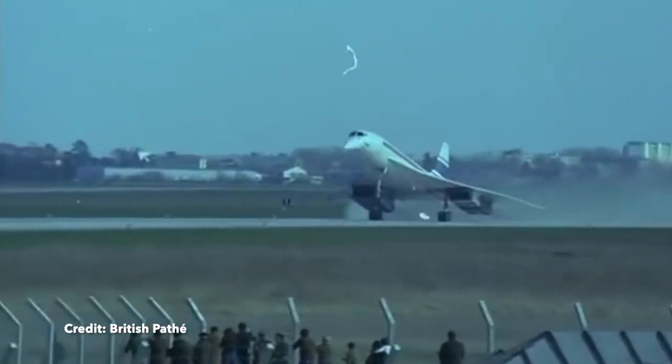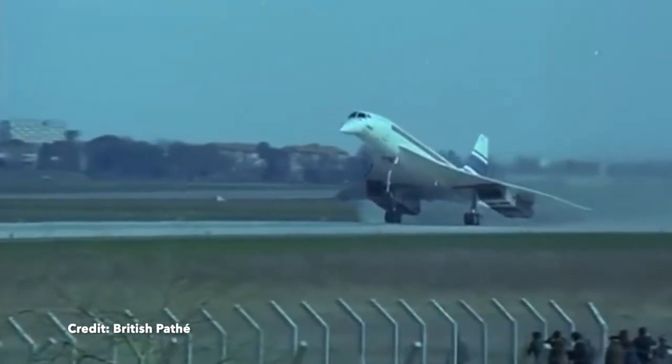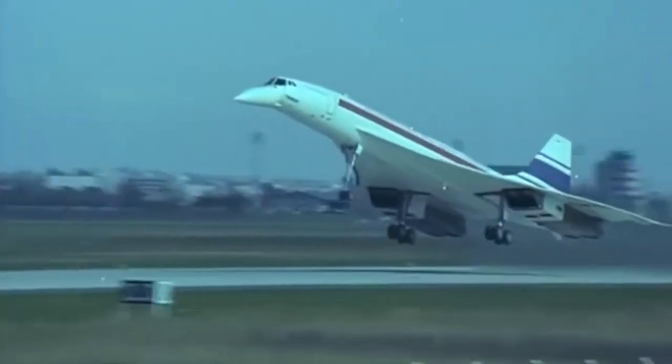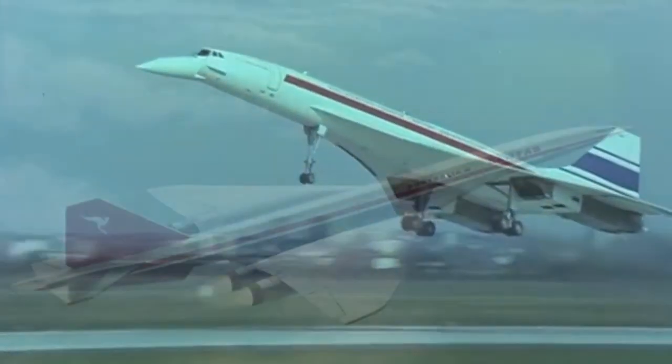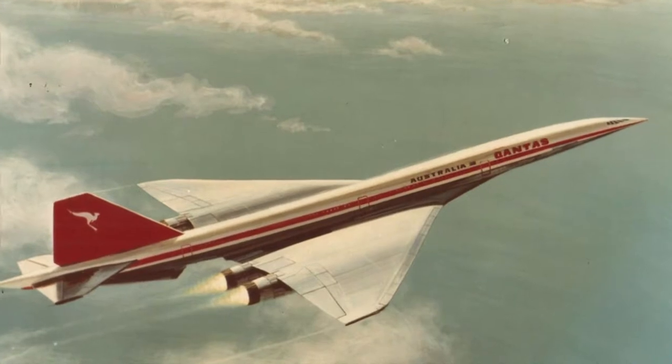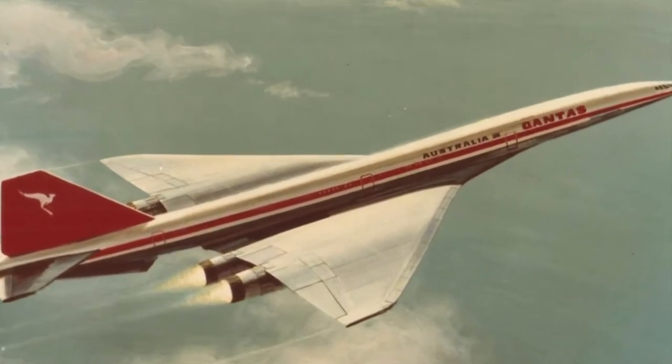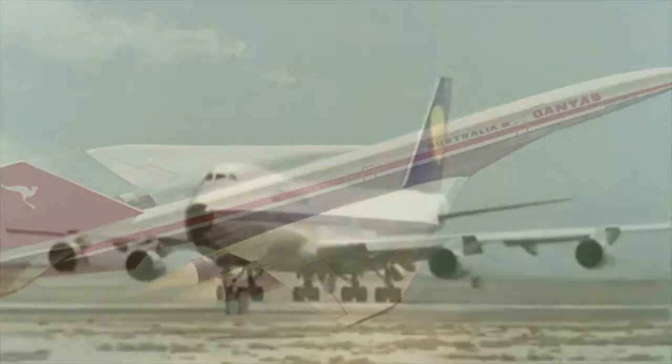In the mid-1960s, many believed supersonic transport, or SST, was the wave of the future. Both Europe and the United States responded to this by developing the Concorde and the Boeing 2707. Boeing cancelled the 2707 later on, as the development costs were very high and there were quite a few technical challenges that were difficult to overcome.